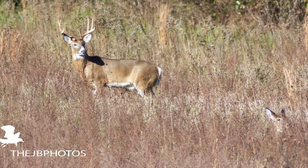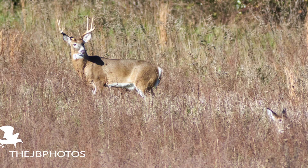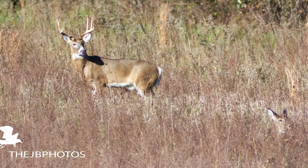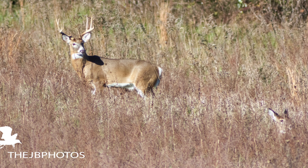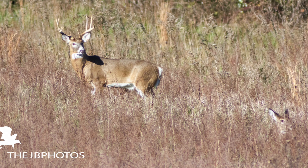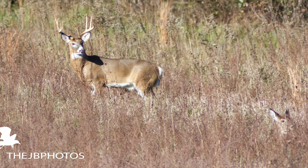They were pretty chill — they allowed me to get really close to them, and I was surprised. I was inching closer and closer. As you see more images, you'll see how close I got each time, because each image is closer than the original.